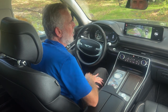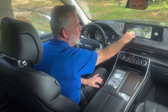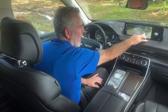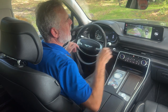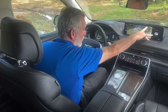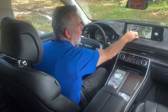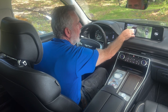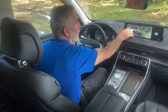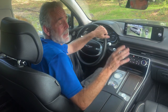When you put it in reverse, a large backup camera comes up with a great view of everything behind the vehicle. There's also an overhead view showing what's behind, on both sides, and in front. You can even do a full 360-degree spin around the vehicle to make sure everything is clear before proceeding.